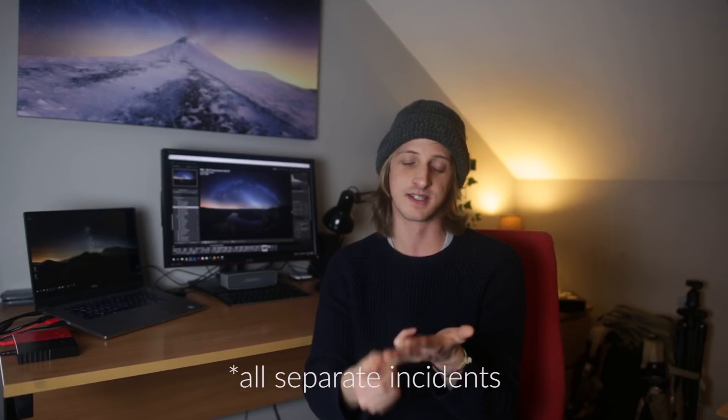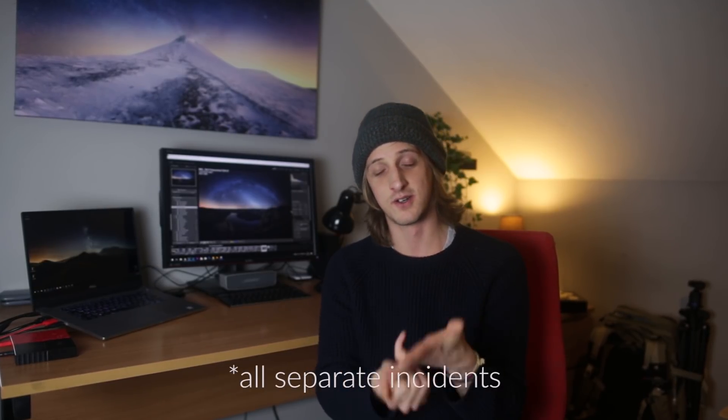Before I get started I just want to apologize — I didn't get any vlogs out this month. I filmed a couple but then I broke my Sony camera so I sent that back to Sony. I broke my microphone so I'm waiting for a new cable to turn up. And my favourite lens the Samyang 24mm is also in repair.